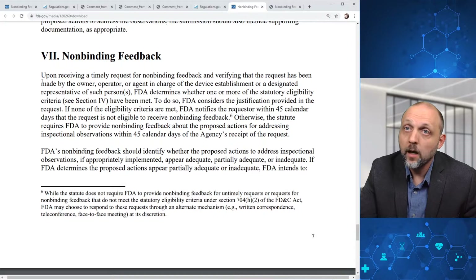Upon receiving a timely request for non-binding feedback and verifying the requester is the owner, operator, or agent in charge, FDA determines whether one or more statutory eligibility criteria have been met, considering the justification provided. If none of the eligibility criteria are met, FDA notifies the requester within 45 calendar days that the request is not eligible. Otherwise, the statute requires FDA to provide non-binding feedback about the proposed actions for addressing inspectional observations within 45 calendar days of receipt. FDA's non-binding feedback will identify whether the proposed actions appear adequate, partially adequate, or inadequate.